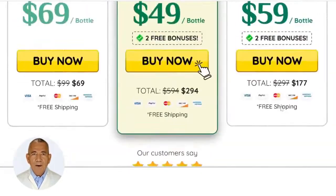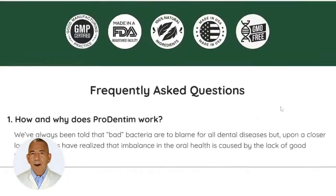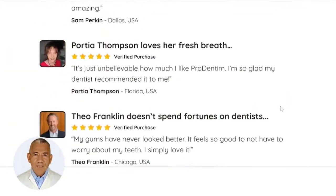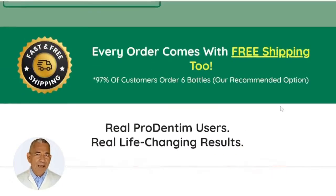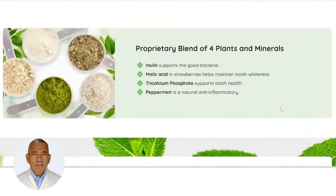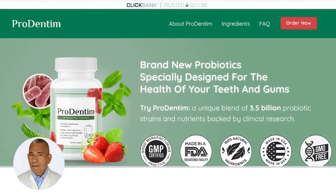ProDentim is the only product on the market with a unique blend of 3.5 billion probiotics and nutrition designed exclusively to fill your mouth with healthy bacteria. This is a brand new probiotic designed exclusively to protect your teeth and gums. Every ProDentim chew will help keep your gums and teeth healthy. ProDentim is a great option for everyone over the age of 18. It is fully natural, risk-free, and pure, filled with beneficial probiotics, and has no negative side effects.